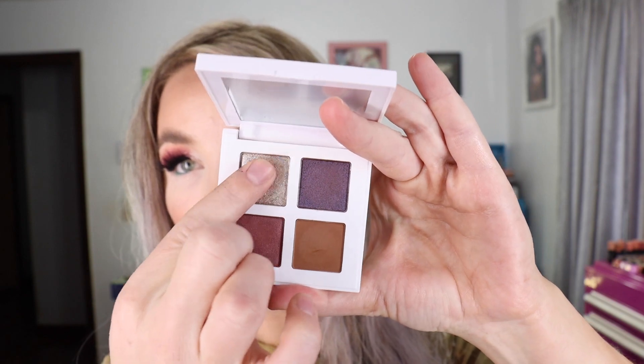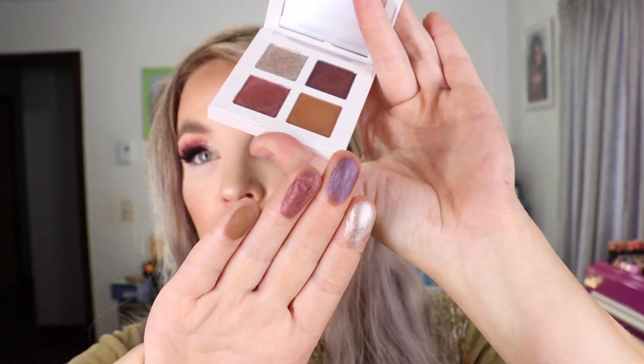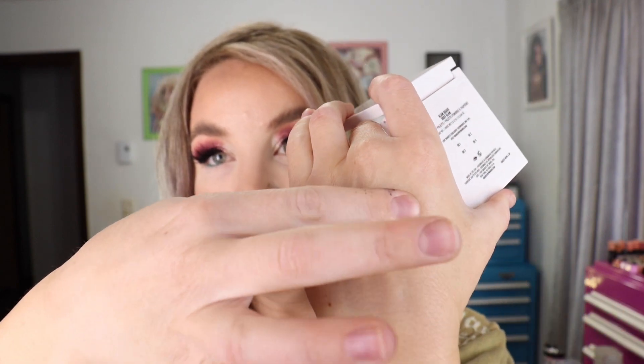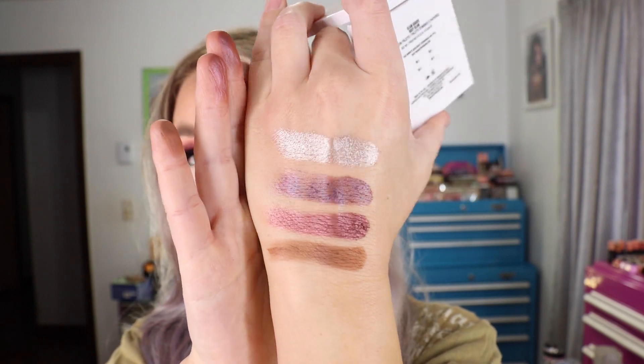I also purchased all three of the new Makeup by Mario Glam Quads. These have four eyeshadows at 0.04 ounces per shade, and all three are made in the USA. I haven't had a chance to wear any of these just yet. The first is the Rosy Glam Quad — it has one matte shadow, which is a brown, and the other three shades are shimmers. The formula on the shimmers is a little thicker, but hopefully the swatches will help you decide if you want to pick these up.